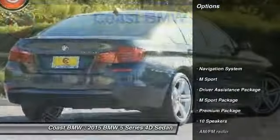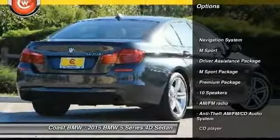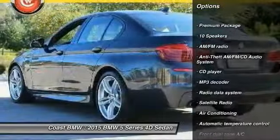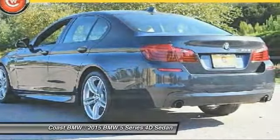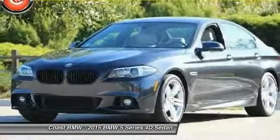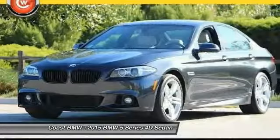Here are some of this vehicle's great options: keyless entry, navigation system, traction control, power passenger seat, power tailgate, dual airbags, air conditioning, leather wrapped steering wheel, power steering, and 4 wheel disc brakes.